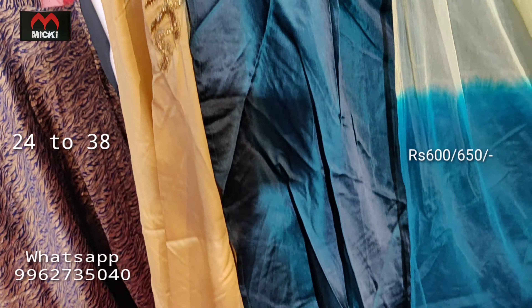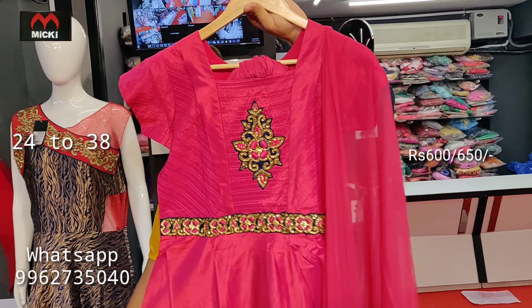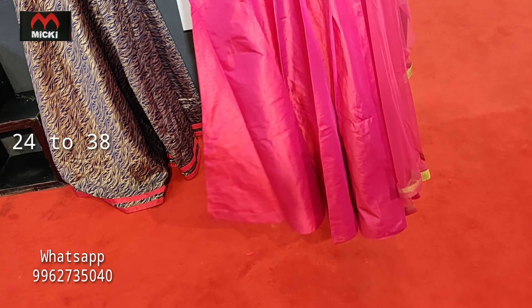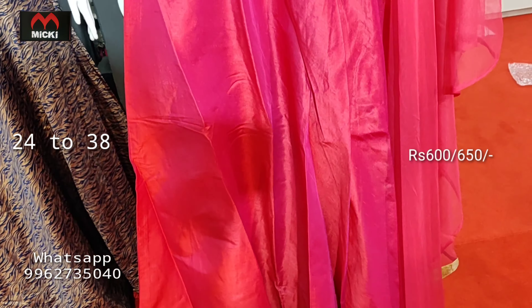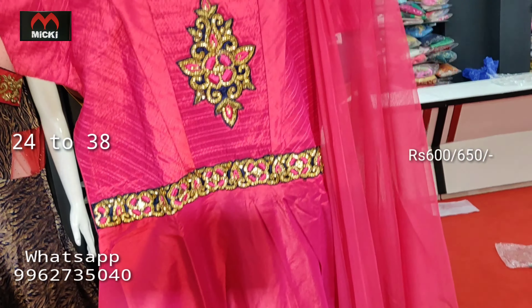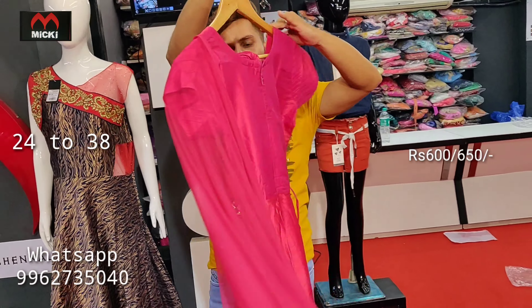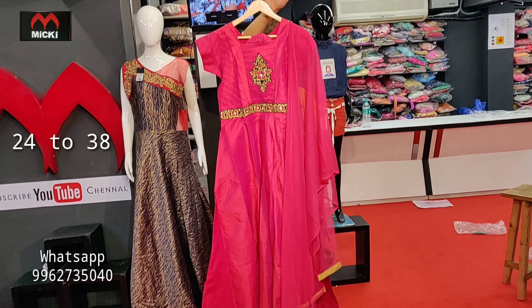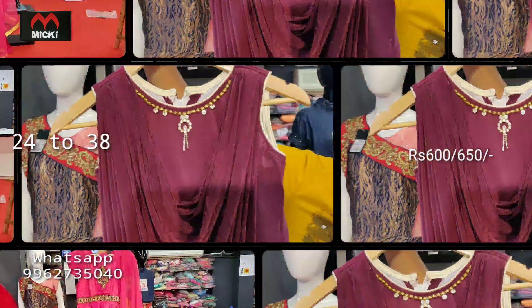Last design is a cowl pattern ankle-fit short frock with a cowl neckline. Complete imported fabric with full flow length. Sleeves are attached. Price is flat 600 rupees for sizes 24 to 32, and flat 650 rupees for sizes 34 to 38.